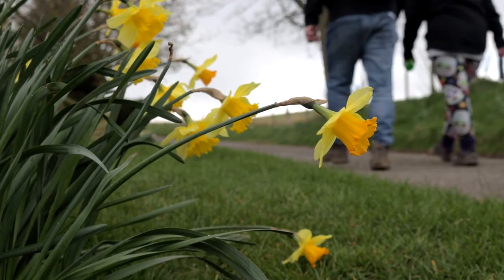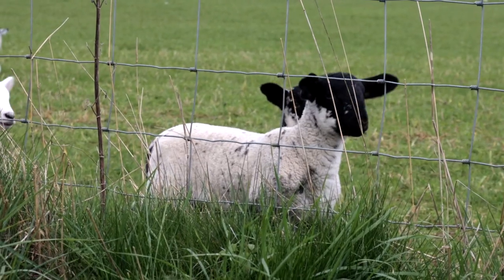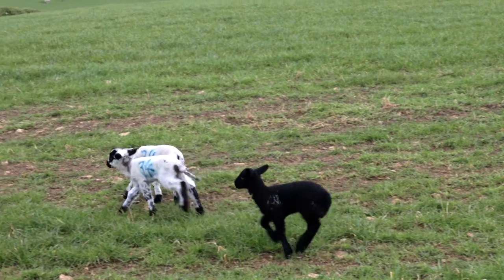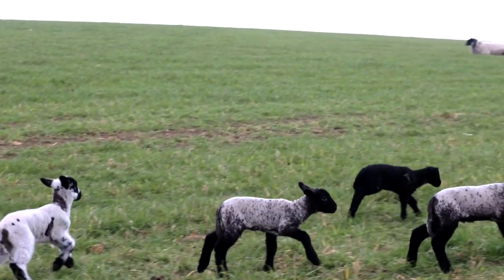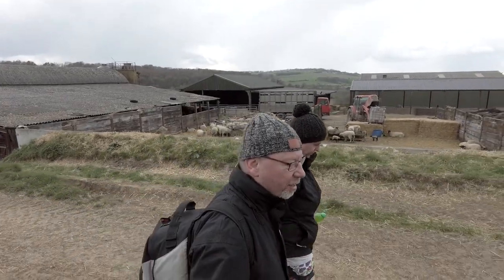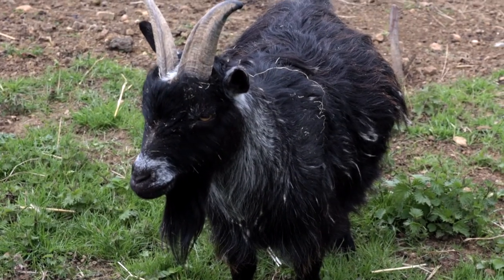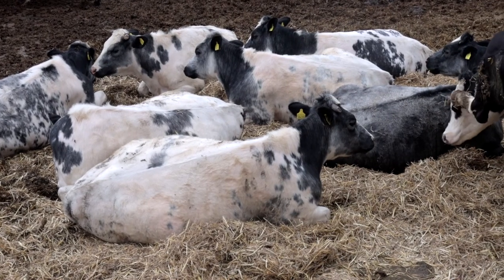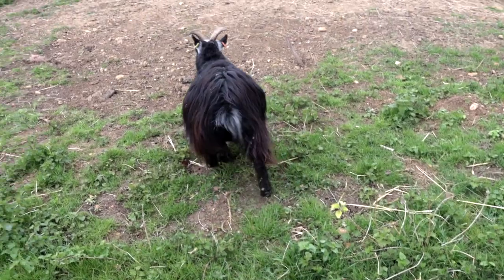I love walking in spring, particularly passing fields with newly born lambs. The trail takes us straight through Post Slip Farm, and while we both love farm animals, I'm not too fond of the inevitable farm smell.